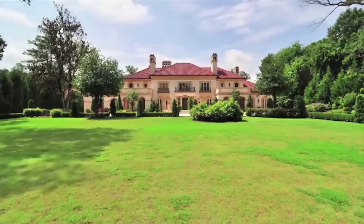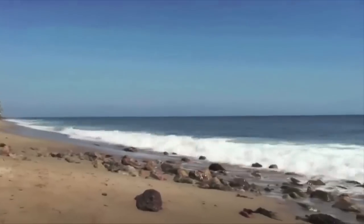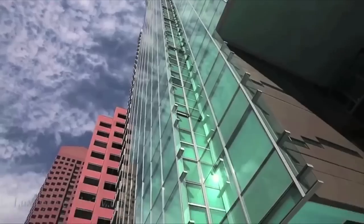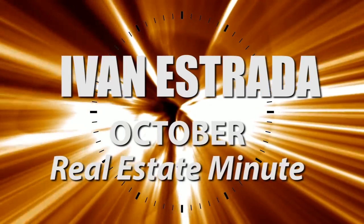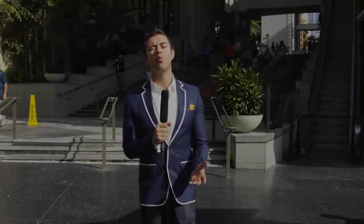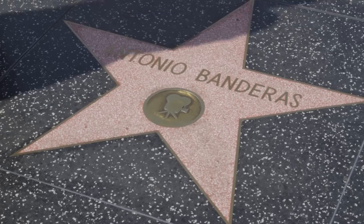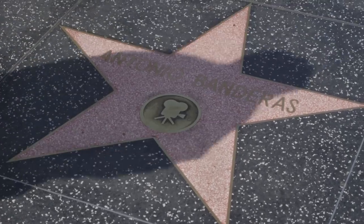The Real Estate Minute starts now. Hello everyone and welcome to the Real Estate Minute. I'm your host Ivan Estrada with Keller Williams, and here we are at Hollywood and Highland, which is a hotspot for tourists from all over the world who are here to see the Hollywood stars, Madame Tussauds, the Chinese Theatre, and much more. The Real Estate Minute works this way: there are three segments, one minute each, three minutes total. Let the Real Estate Minute begin.